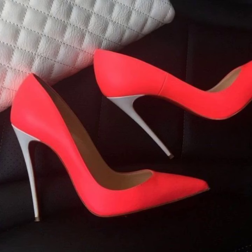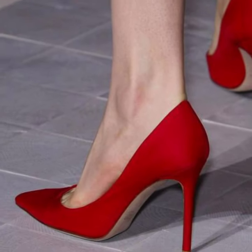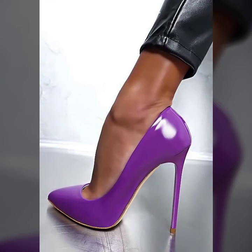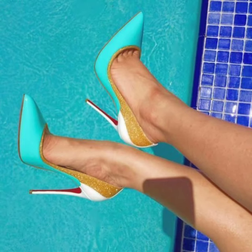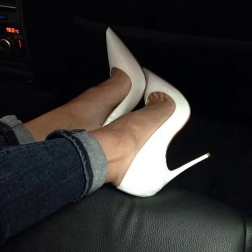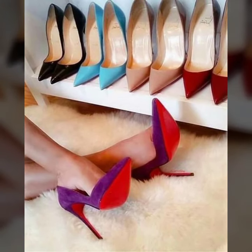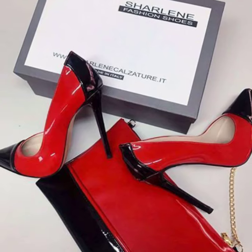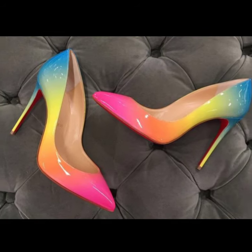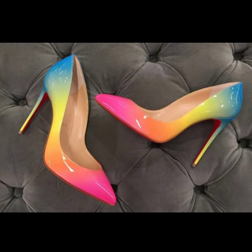Hi friends, how are you all? I hope your pupils are pretty fine and good. Dear people, dear friends and dear subscribers, today you will see in this video very beautiful and very stylish modern pencil heel pumps ideas. You will see in this video new, stylish office wear, party wear, evening wear and wedding wear modern pencil heel pumps ideas in 2023.